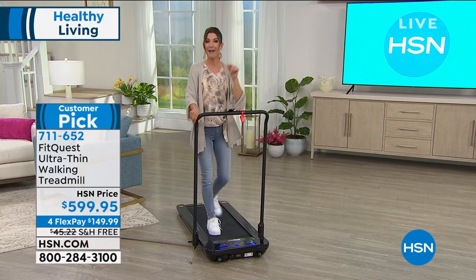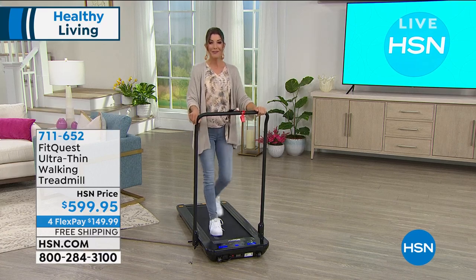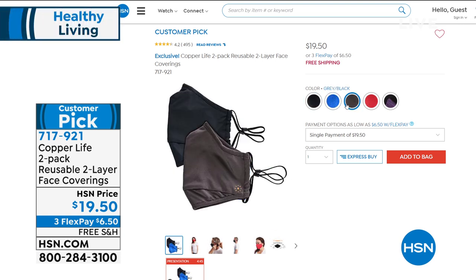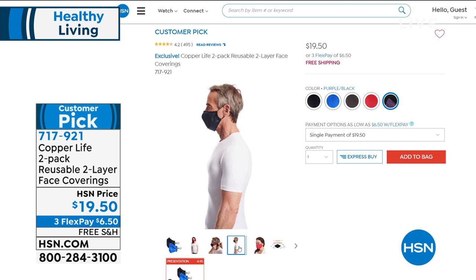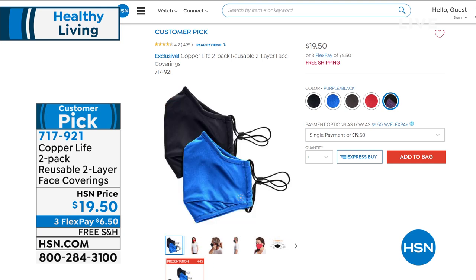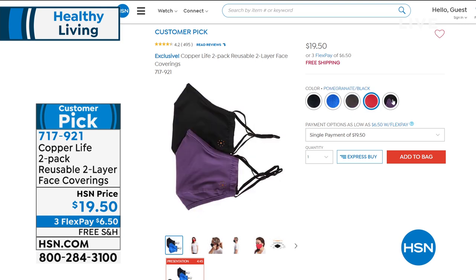Coming up next is the FitQuest bike — even more affordable and two bikes in one. Also available now is a two-pack of Copper Life face coverings for $19.50. They're very soft and comfortable with a metal frame over the nose that fits snugly, reaching under the chin and around the ears. You may be wearing face coverings on public transportation and around the workplace for months to come — make sure you have plenty. They're easy to wash and clean, available on FlexPay with free shipping.